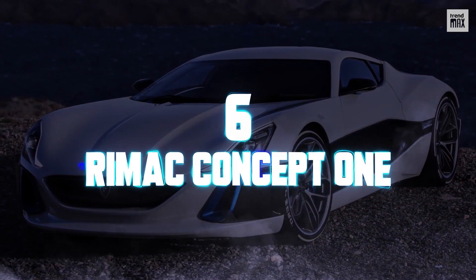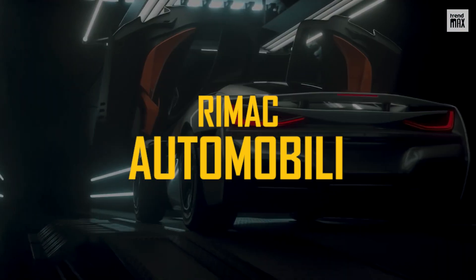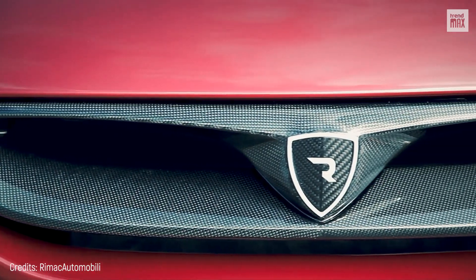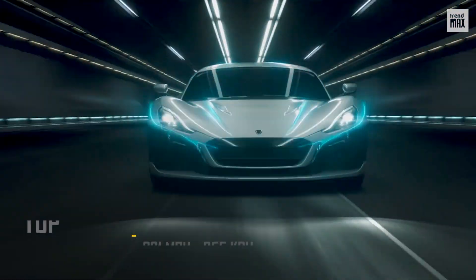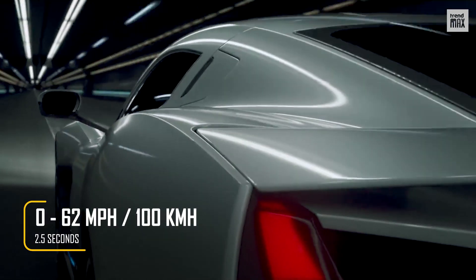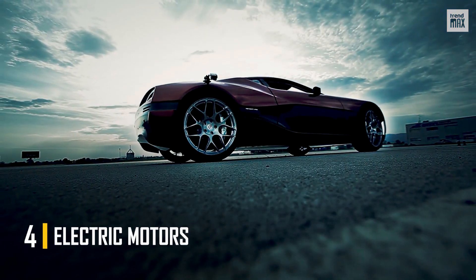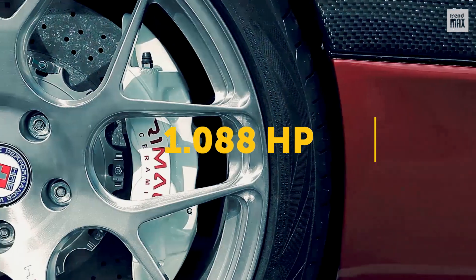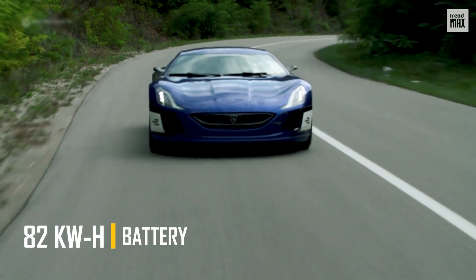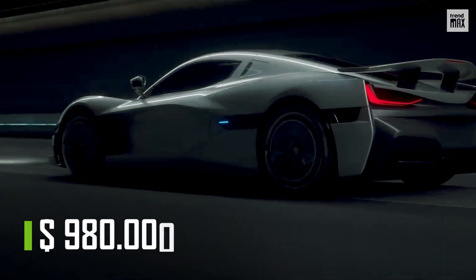Number 6. RIMAC Concept 1. The RIMAC Concept 1 car was designed and manufactured in Croatia by RIMAC Automobili. It was first displayed at the Frankfurt Motor Show in 2011, and the following year at the Concours of Elegance in Paris. It has a top speed of 221 miles per hour, and achieves 0 to 62 miles per hour in 2.5 seconds, making it the fastest accelerating electric car during its early years. The four motors, one placed at each wheel, deliver 1,088 horsepower and 1,180 pound-feet of wheel torque. When the 82 kilowatt-hour battery is topped up, it provides a range of 217 miles. This car is valued at $980,000.